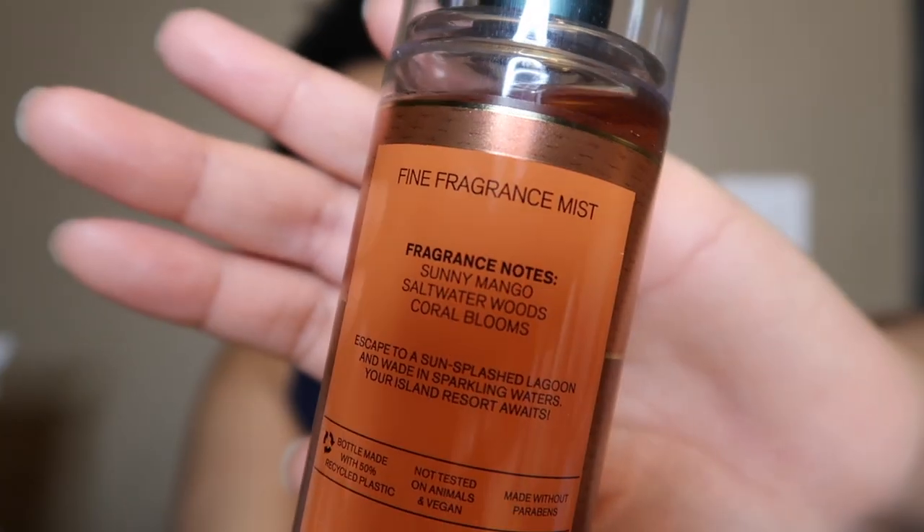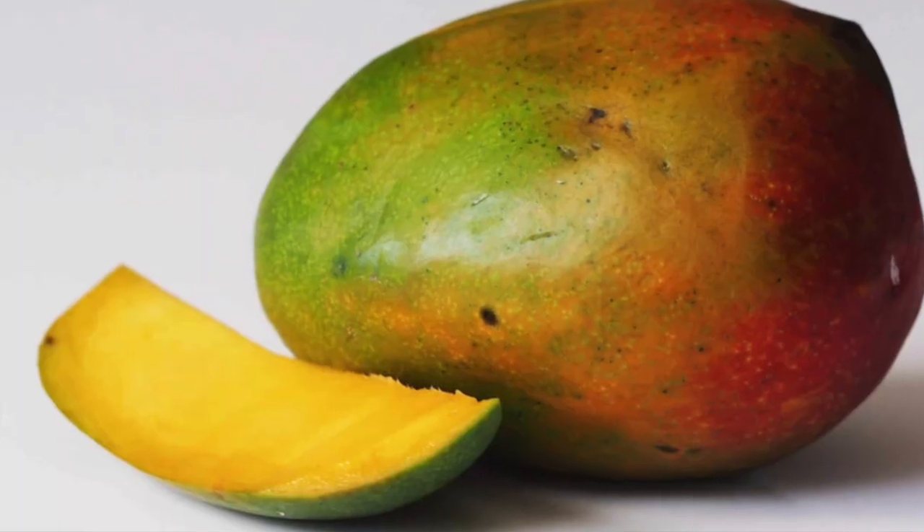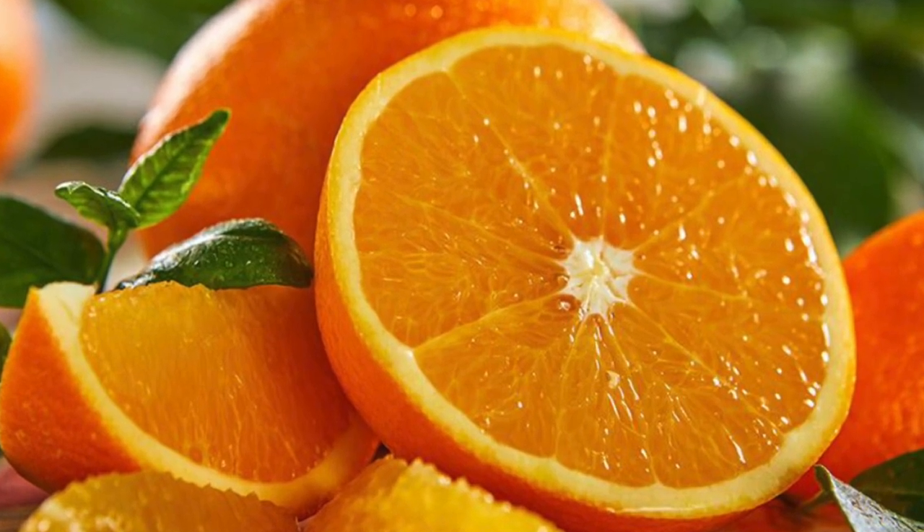Next we have Golden Mango Lagoon in a cute little orange bottle. The notes are sunny mango, saltwater, woods, and coral blooms. This smells very mango-orangey to me — people compare it to Mango Mai Tai. It's a juicy mango orange scent with saltwater and woodsy notes, which is an unusual combo. It almost smells like a car air freshener to me. I prefer Mango Mai Tai slightly, but this one is still very nice.